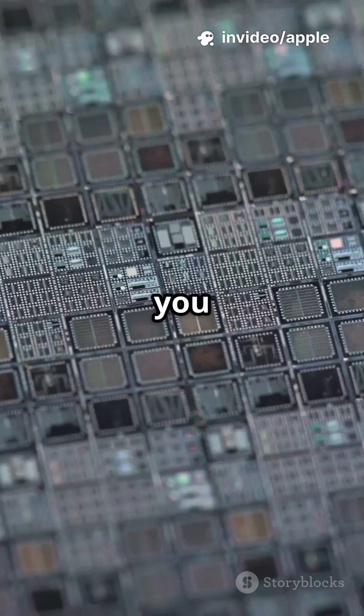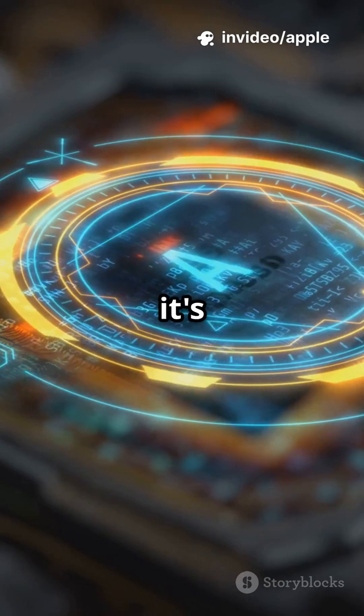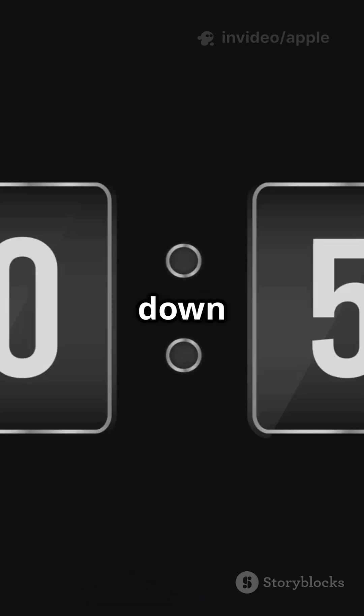If you want the fastest iPhone ever, you need to hear about the A20 chip. Apple's changing their tech, and it's a huge deal. Let's break it down in 60 seconds.